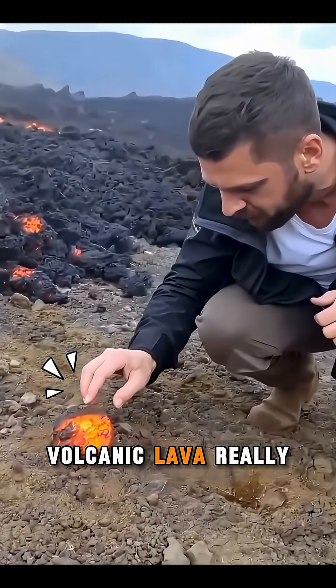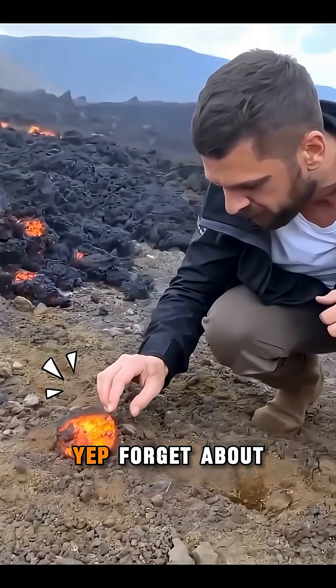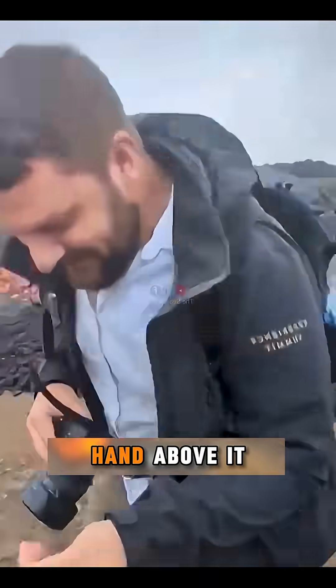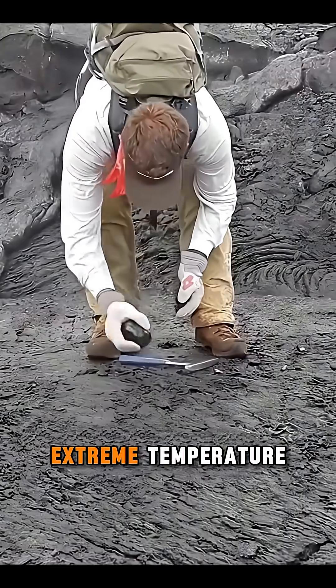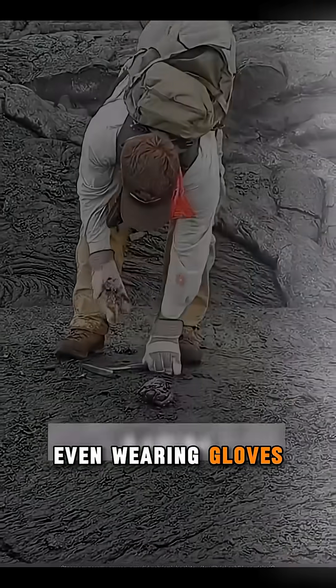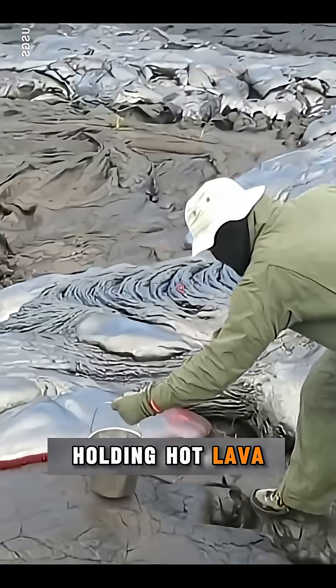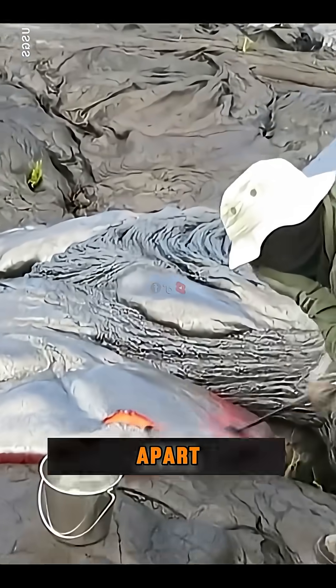Do you know how hot volcanic lava really is? Forget about touching that glowing red lava — even placing your hand above it feels like being splashed with boiling water because of its extreme temperature. Even wearing gloves doesn't guarantee safety. After just a few seconds of holding hot lava, the gloves can blister and tear apart.